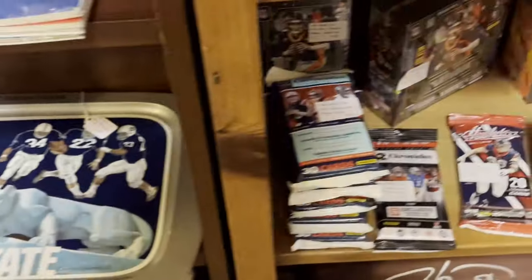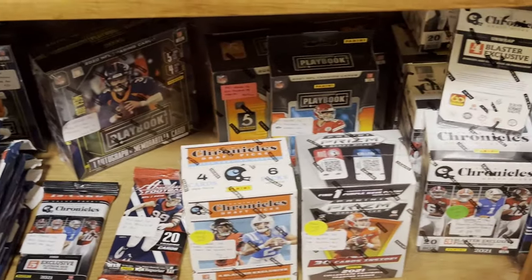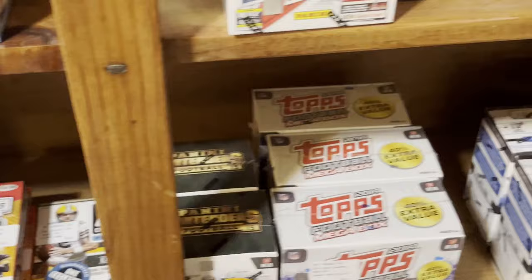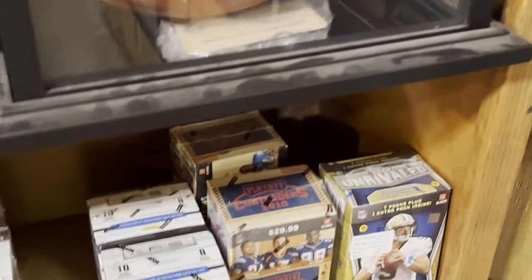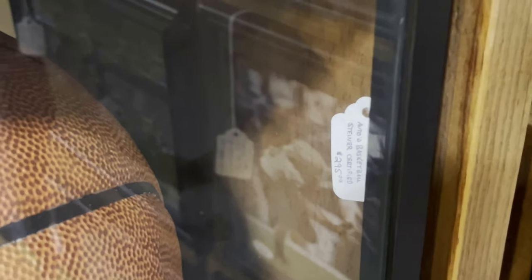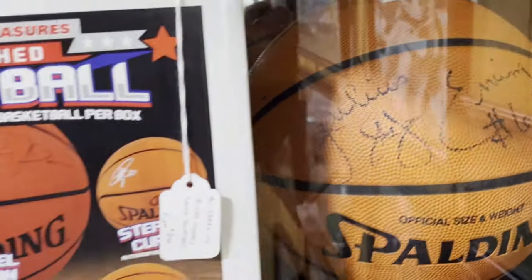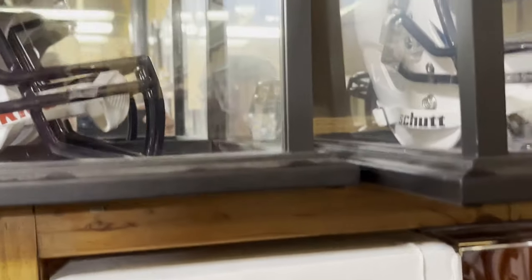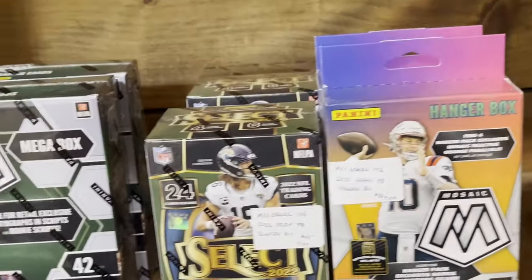There are some magazines and some more football product on this shelf. I had to cut this video a little short because the place was busy at the time I was filming. There's an autographed basketball — looks like $295 for that one. And $250 for this one — looks like Julius Erving. Some more football helmets and football product.